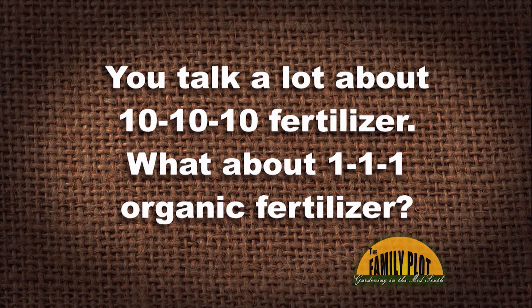You talked a lot about triple-10 fertilizer. What about triple-1 organic fertilizer? Compared with triple-10, is it too weak to make a difference? Under what condition would one use the organic triple-1? This is from Teresa on YouTube. So she heard our conversation about using triple-10. Triple-1 is still a fertilizer, so it's going to do something.